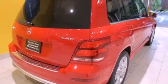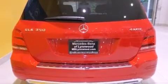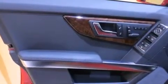Its top features include a front and rear multi-link suspension, a sport suspension, and a tire pressure monitoring system. The following features are also included: